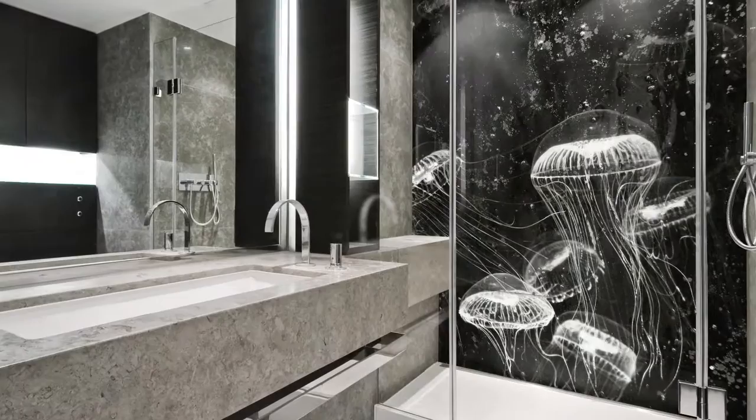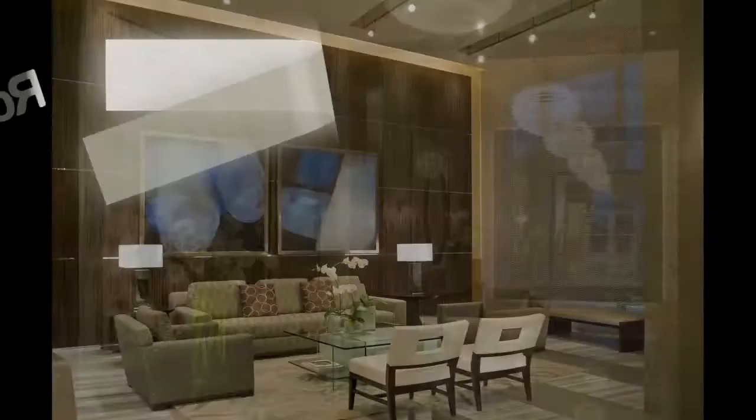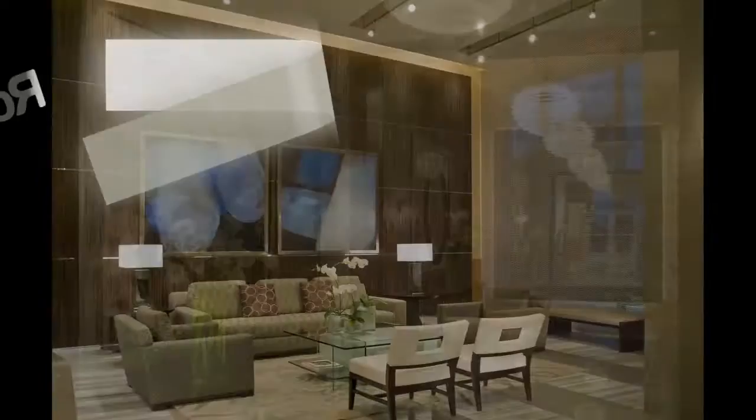To learn more about what Rosenbaum Hospitality can do for you, contact us, visit our website, and stay tuned for coming attractions. Thank you.